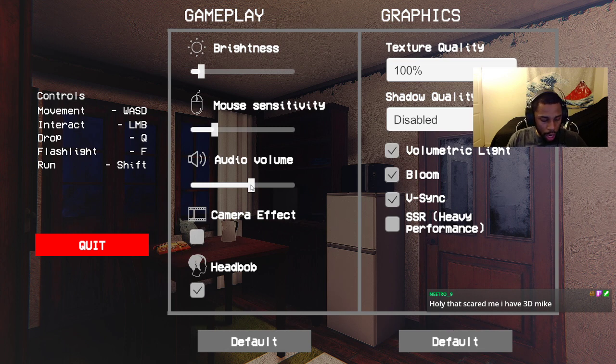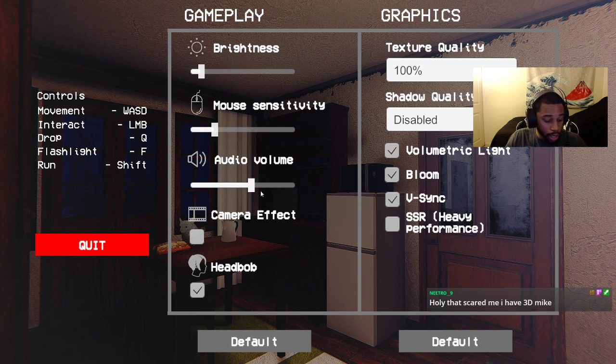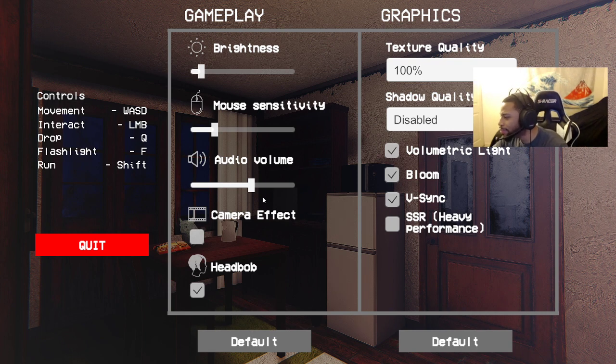To drop things it is Q, flashlight is F, to run is Shift. Someone in chat says they had college and working at McDonald's at the same time — dude, you're a brave soul. Some people actually have to work through college and it's tough, but I'm glad people make it through.